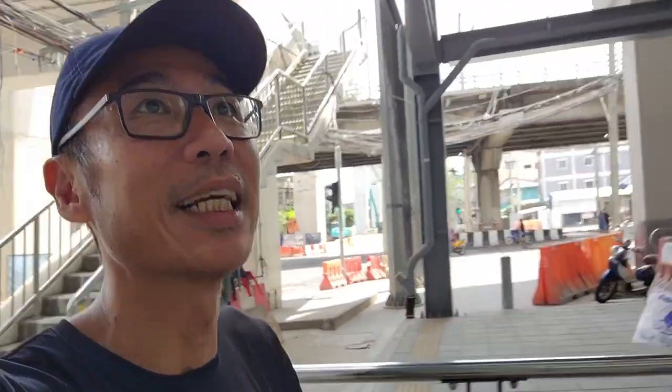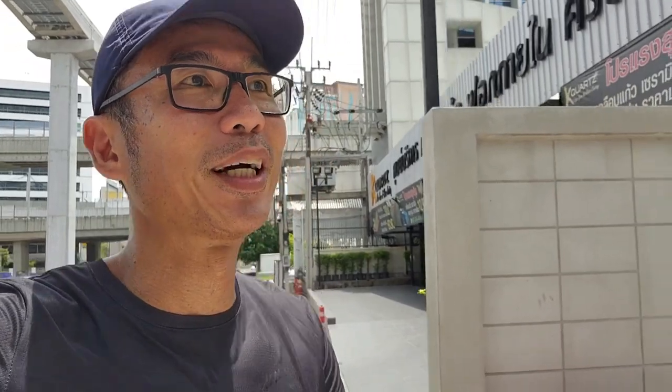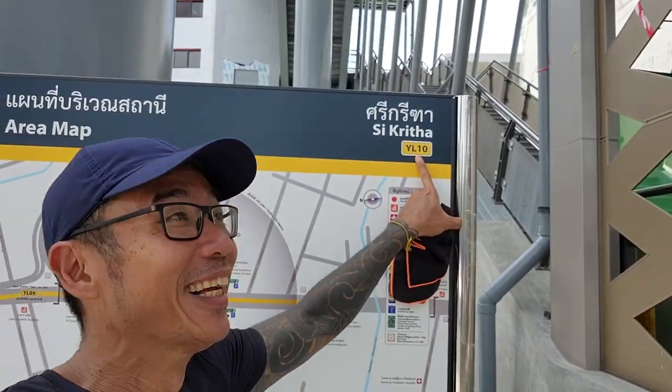Very very hot. Thankfully I wear a cap. Let's keep going, get out from the sun. YL09, Lam Salik — I don't know if I pronounced it correctly, it doesn't matter. We are at YL10, Sekitar. 13 more to go.